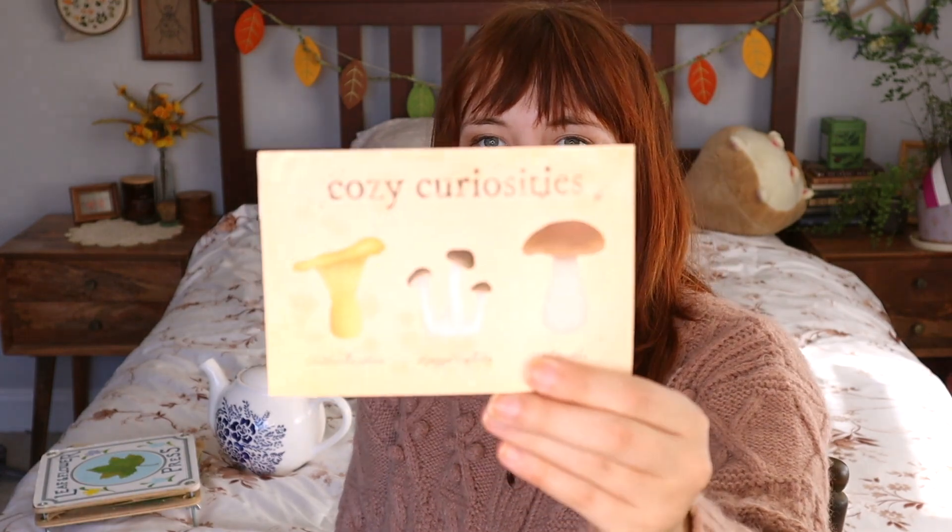Another gift suggestion is sticker sheets. I have some I picked up from Cozy Curiosities — they have very cute sticker sheets with different themes and a few other cottagecore options as well. You can also find these on Etsy from small artists making their own stickers. I love them for journaling, my calendar, and decorating. This is a pretty universal gift for anyone who's a little more crafty and enjoys stickers.